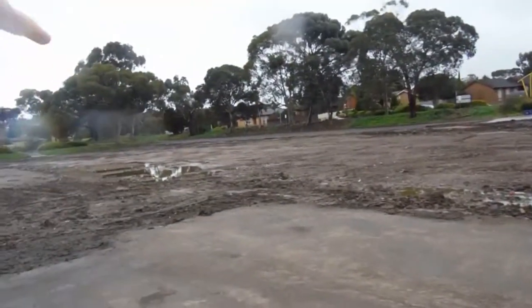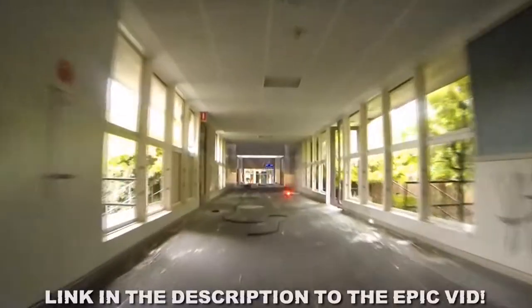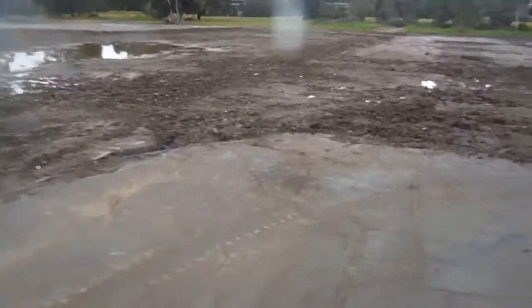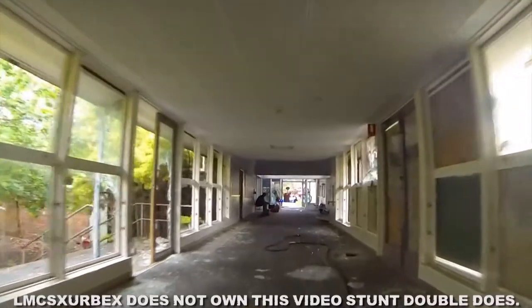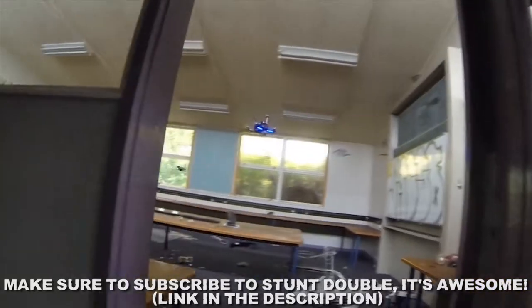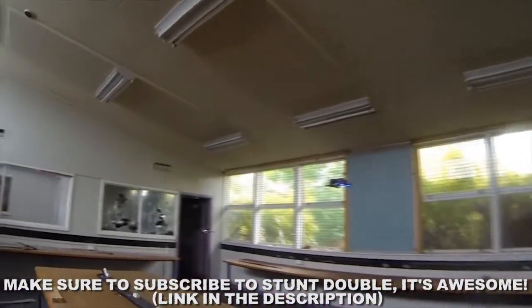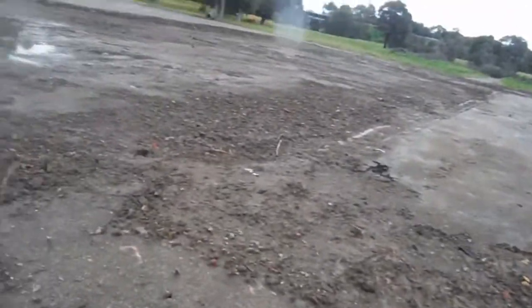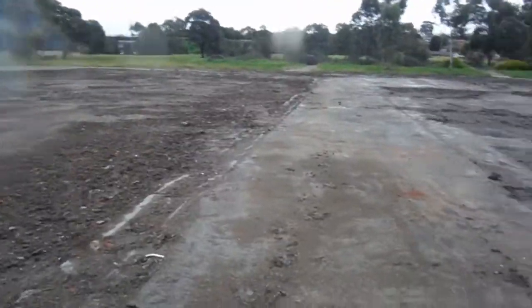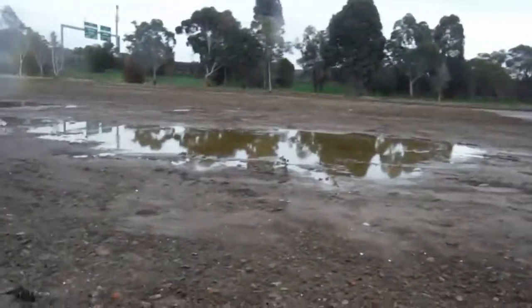There used to be a passageway — you can see the office building here. It was a passageway that led from the office building on to the other classroom buildings. This is the old passageway. It looks really cool in Stunt Double's video; he flew the drone through here, but now there's nothing left. It's weird walking around where he flew and seeing nothing.